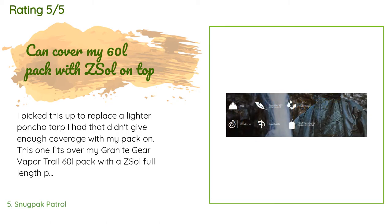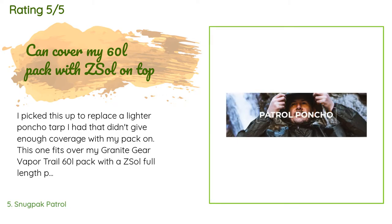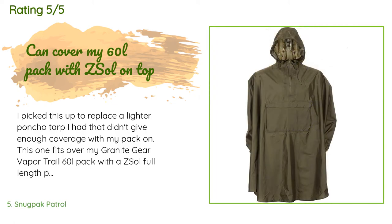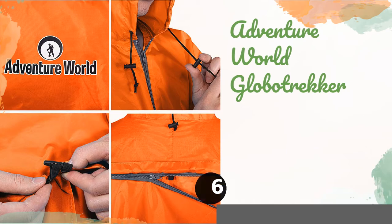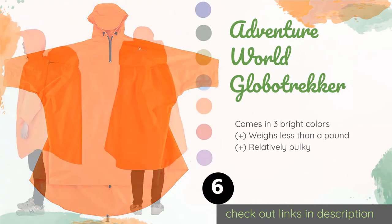A customer said: 'I picked this up to replace a lighter poncho tarp I had that didn't give enough coverage with my pack on. This one fits over my Granite Gear Vapor Trail 60L pack with a Z-Sol full-length pad strapped on top. Mine weighs 372 grams — that's 100 grams more than my old one — but it's better built; seams are taped and sealed, the pocket is well built. I like the full sleeves, though they are tight with a pack on. The stitched sides are better for keeping rain out in windy storms. The weight is fine considering I'm replacing a jacket.'